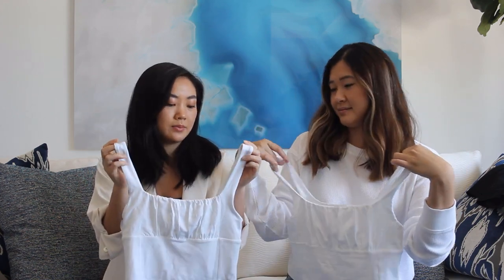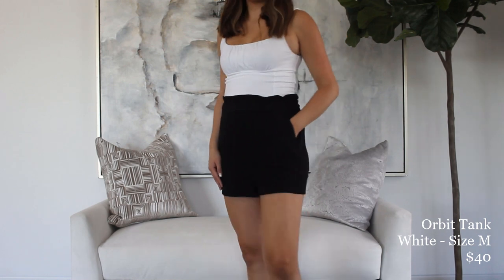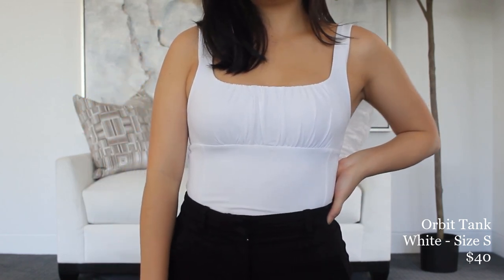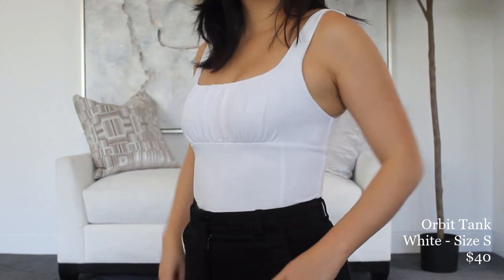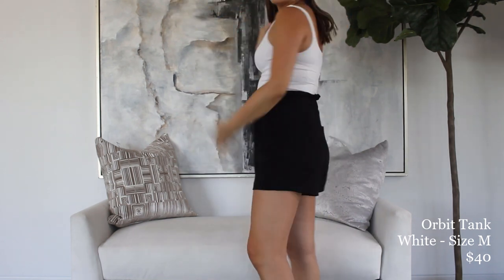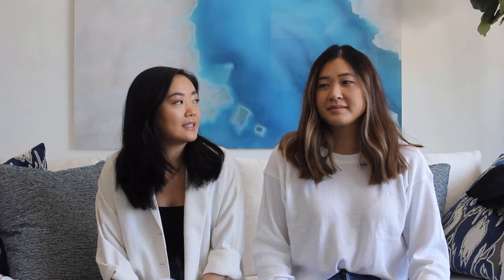Moving on to our next piece — it's the Wilfit free orbit tank. Mine is in a size small, mine's a size medium, and we think it fits really well on both of our body types. It's a nice soft cottony material, so very comfortable and very breathable. It does have ruching on the front so it's very flattering on smaller chests — it really enhances what I have. One thing is that it does not have adjustable straps, so it isn't as customizable, but for both of us we don't have any problem with it falling down. It's really comfortable and just an elevated basic.